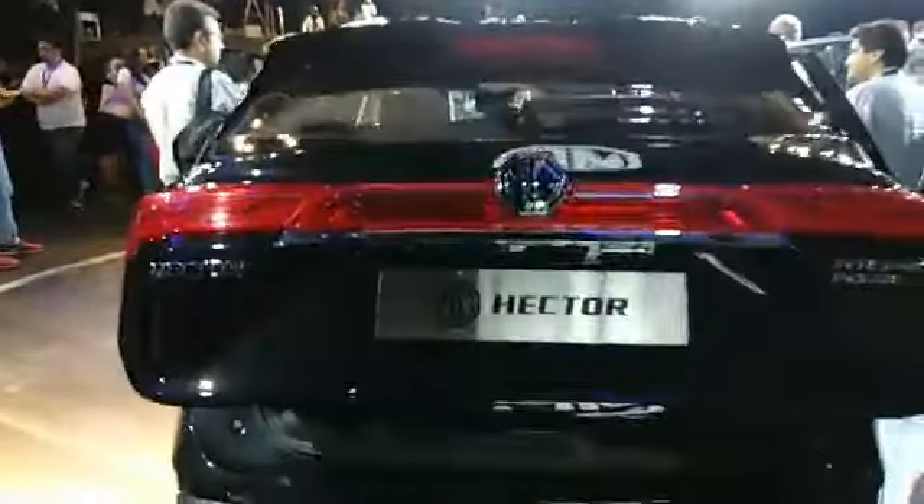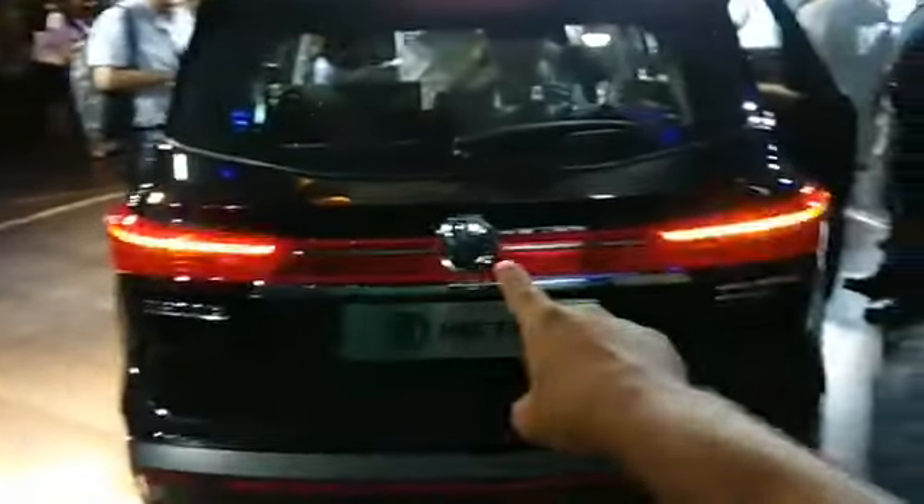The boot opens up to a really big 537 liters of space — that's a lot of room for luggage when five people are traveling. It features an electronic tailgate, so you just press a button and it closes automatically. The tail lamp continues all along the back of the car, and you also get silver roof rails where you can mount luggage carriers.